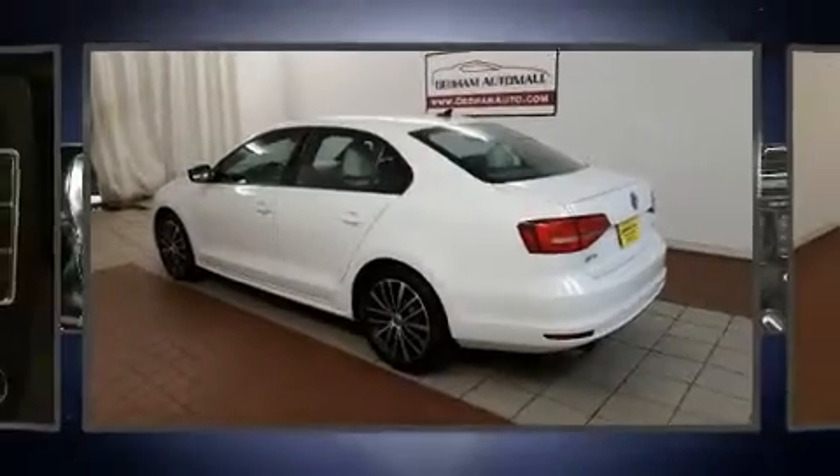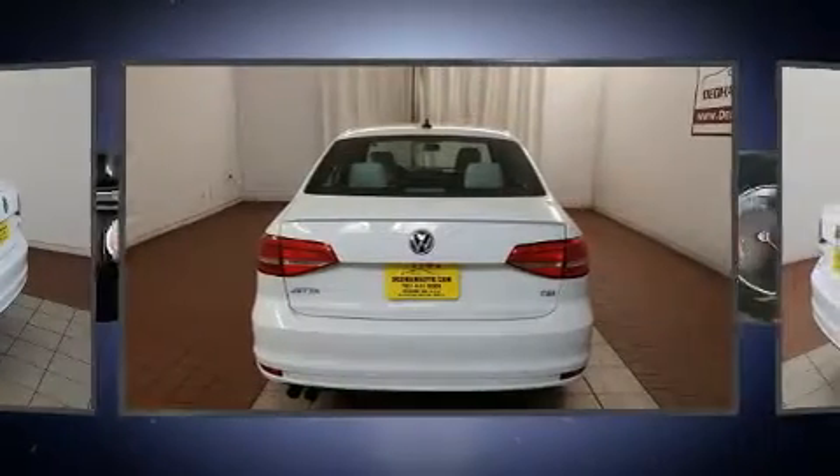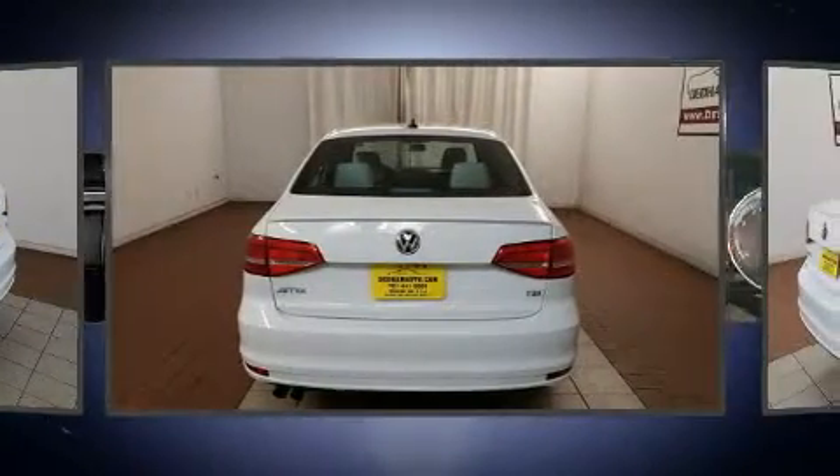You can expect a lot from the 2015 Volkswagen Jetta. With less than 30,000 miles on the odometer, this four-door sedan prioritizes comfort, safety, and convenience.